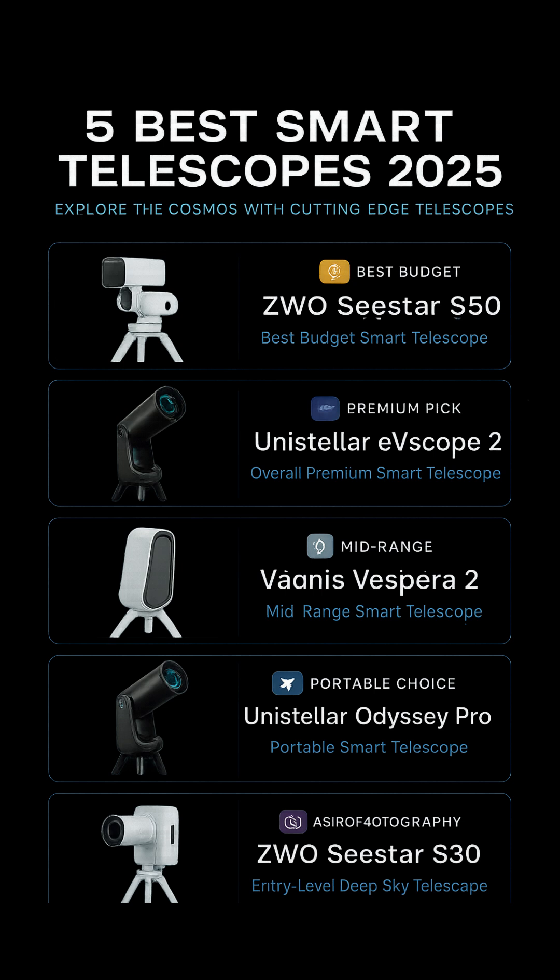Number 2: Unistellar Evescope 2, Most Advanced Smart Telescope. The Unistellar Evescope 2 stands out as one of the most advanced smart telescopes you can buy. Whether you're heading to remote dark skies or observing from the city, it excels in all environments thanks to its enhanced vision EV mode.